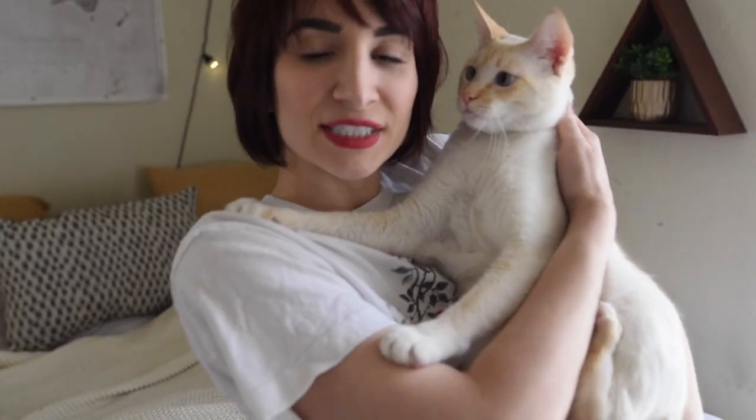Thank you so much for watching — I will catch you in my next video. Peace, love, and THC! If you didn't like it, go in the comments and tell me why. Also say hi to my kitty — this is my sweet angel. You're not camera shy at all!